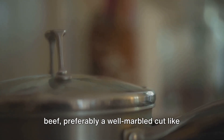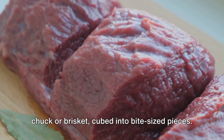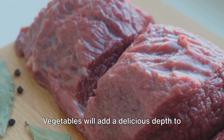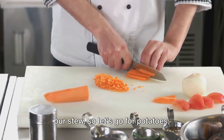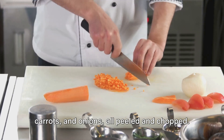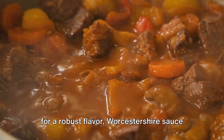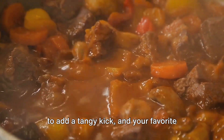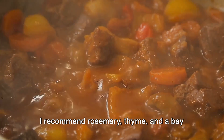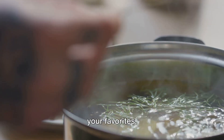We'll need beef, preferably a well-marbled cut like chuck or brisket, cubed into bite-sized pieces. Vegetables will add a delicious depth to our stew, so let's go for potatoes, carrots, and onions, all peeled and chopped. We'll also need beef broth, tomato paste for a robust flavor, Worcestershire sauce to add a tangy kick, and your favorite herbs and spices. I recommend rosemary, thyme, and a bay leaf, but feel free to experiment with your favorites.